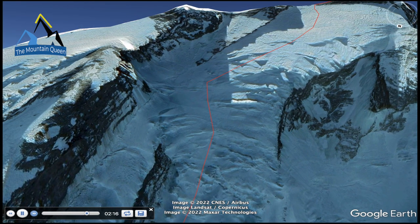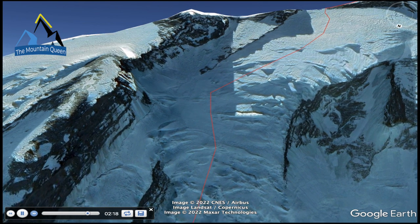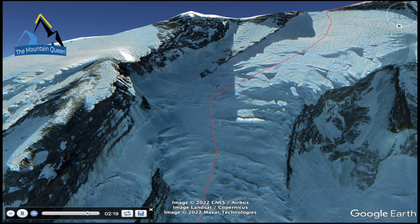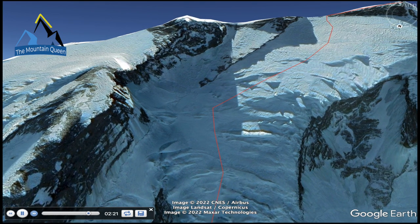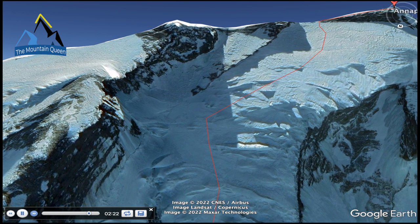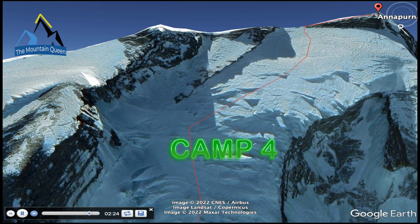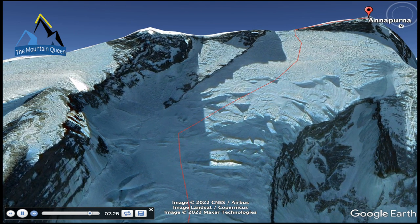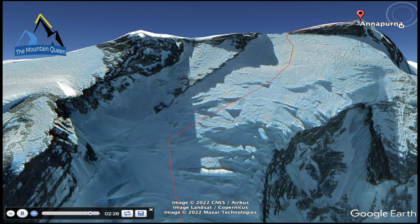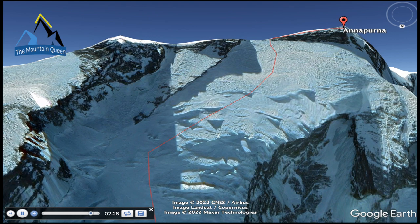This section is short and straightforward, with no ramps and without big exposure from falling seracs, but there is the possibility of avalanches. It's only 400 vertical meters, but not so direct — you need to climb to the left, navigating among seracs and crevasses. At 7,000 meters, Camp 4 is low enough for a good sleep, which is essential before the summit push.